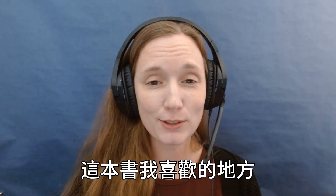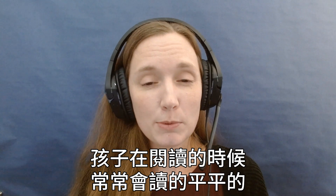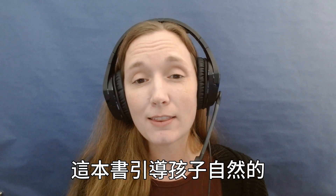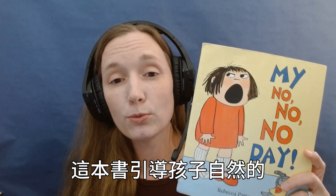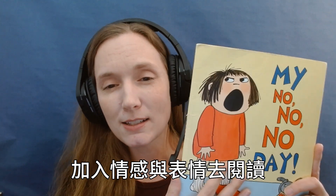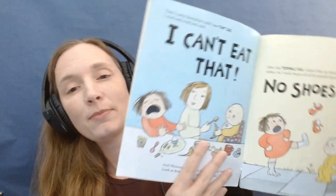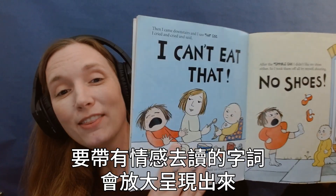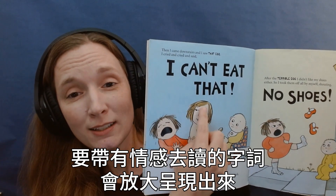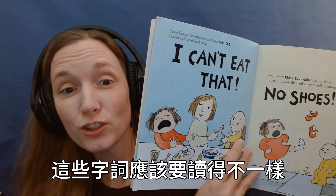Part of why I love this book so much is that it helps students read with expression. A lot of times beginning readers will read in a very flat and monotone voice. This book naturally lends itself to reading with expression, with more inflection and intonation, and what I really like is that it has visual cues. Things that you would read with expression are bolded and bigger, so it gives your students that visual cue that this should be read differently.